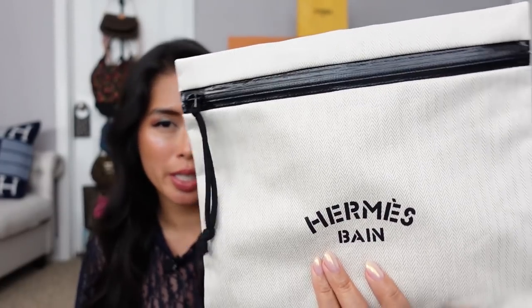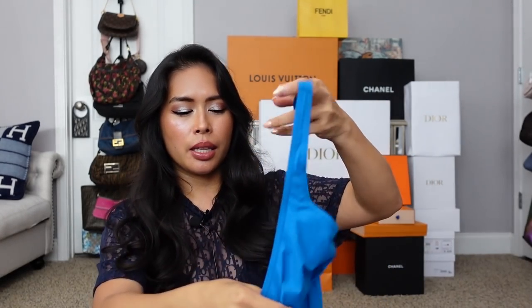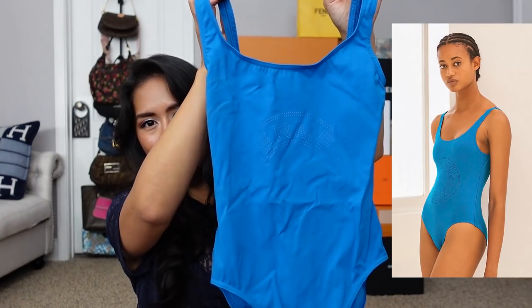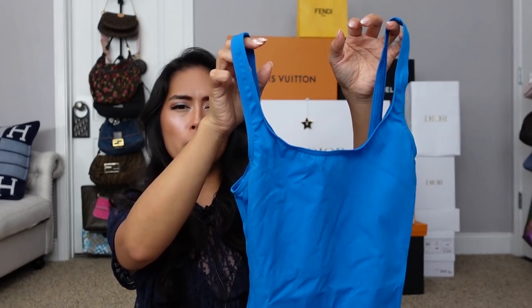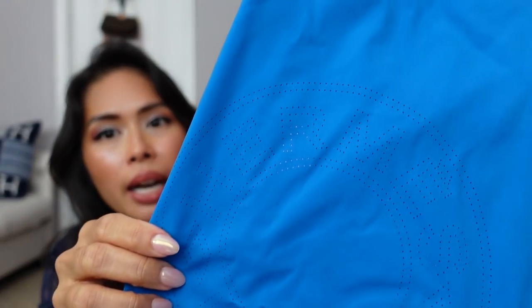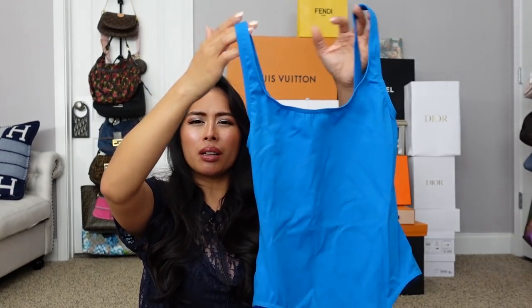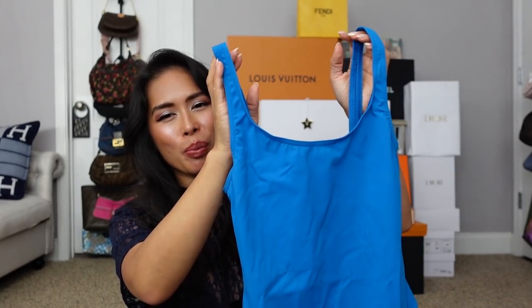One more swimsuit was from Hermes. Look how cute this pouch is — they sell similar pouches for four or five hundred dollars, but this was the free pouch that came with the swimsuit. I got an Hermes swimsuit and look at how gorgeous that color is. This is the Hermes Tanya swimsuit. This one was only $425, which I thought was pretty reasonable. It's very plain — it says Hermes — and has a circle cut-out design. It's very slimming and super fitted. There's the back. It kind of reminds me of a Speedo, but I love the color. The color is called Blue Outremer.